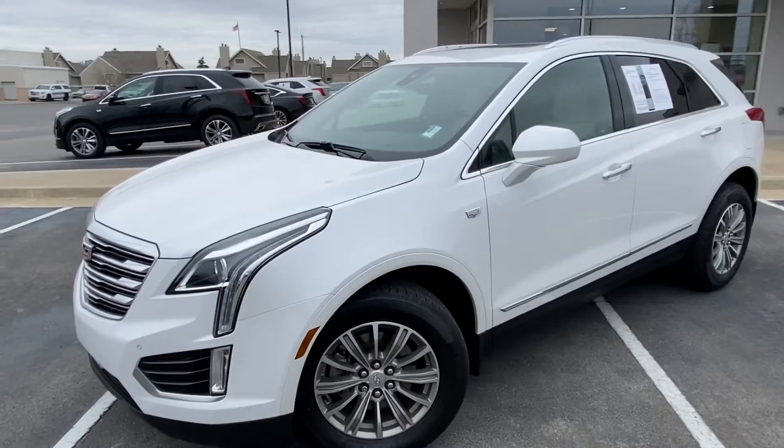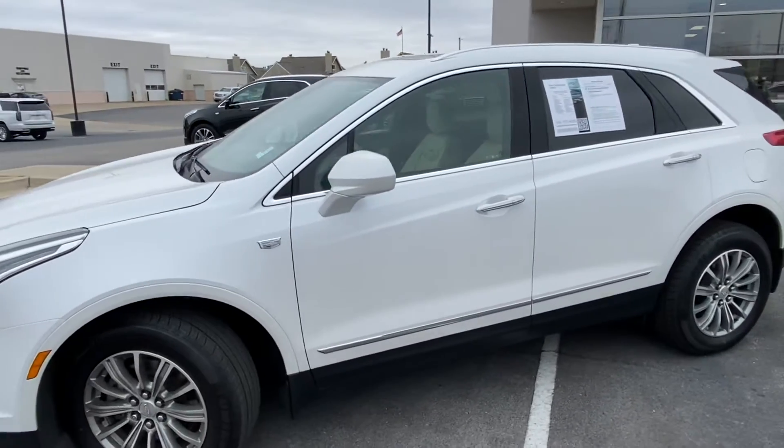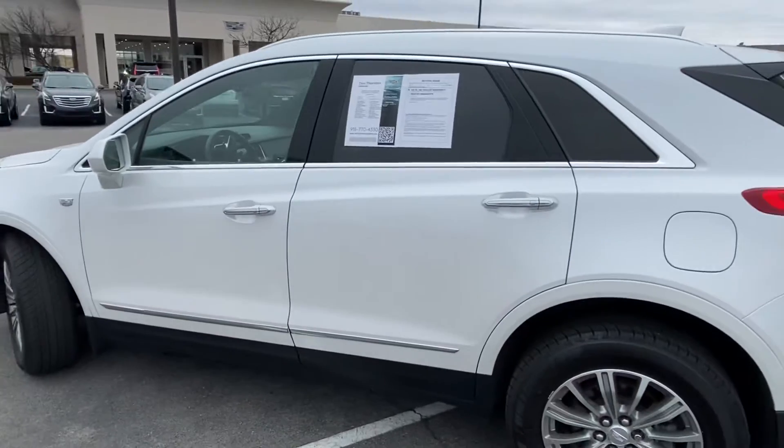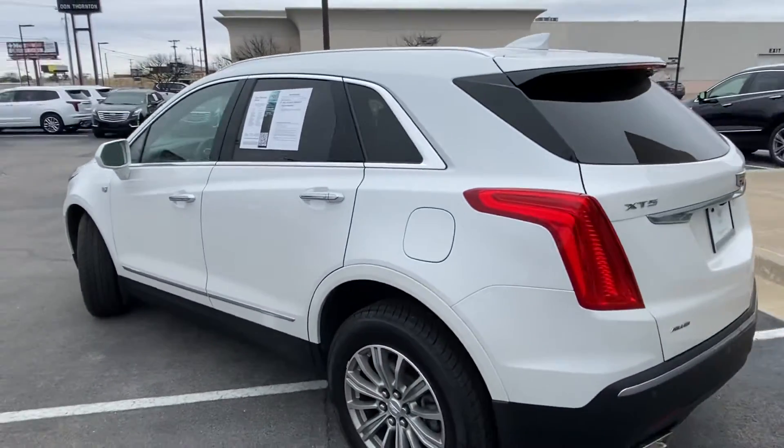Just to show you the vehicle is available — it's here on the lot — and I will give you an overview of the exterior and interior of the car.